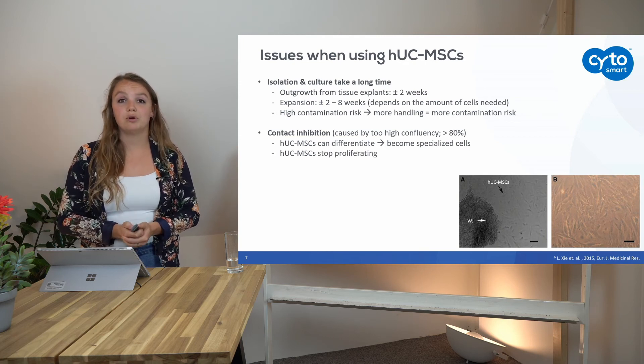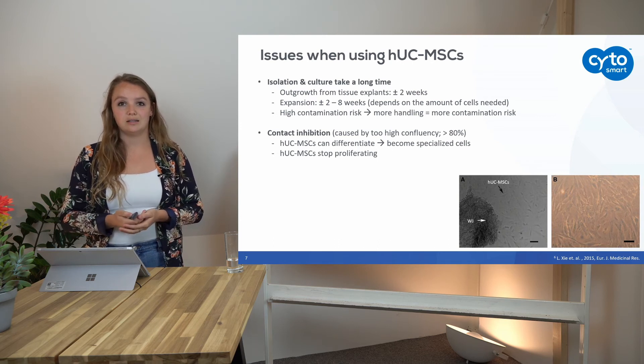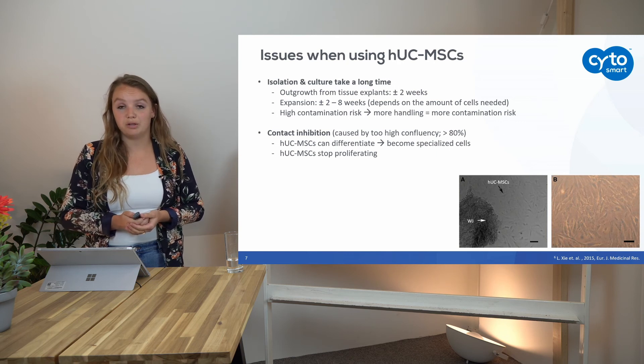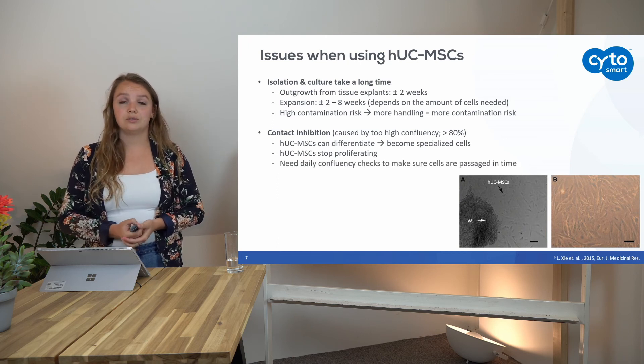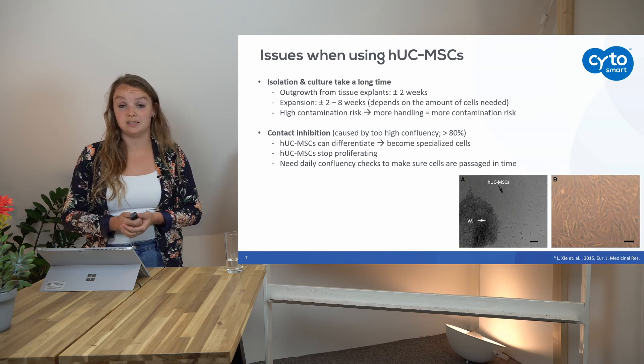A second problem is that cells can stop proliferating if they are too dense and too close to each other. Cells in general don't like that, so they will just stop proliferating and you won't get enough cells to perform your experiment. Therefore, you need daily confluency checks to make sure that your cells are passaged in time, so they don't become over-confluent.